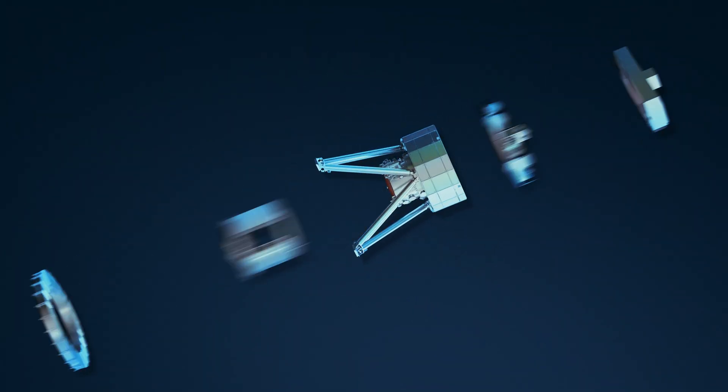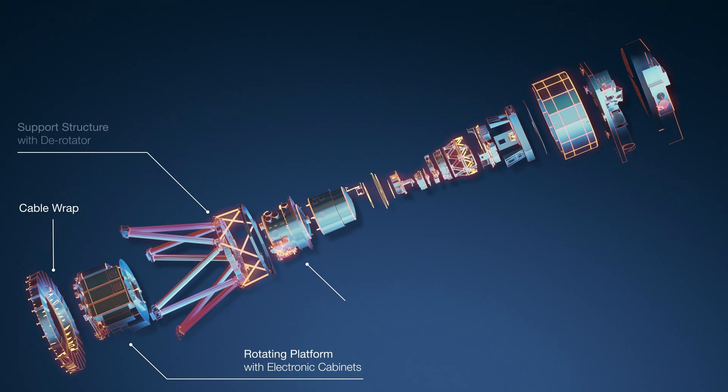Within the consortium, we have so many partners and everybody has their portion of the instrument. We have to design everything to be complementary and working properly together. When we put it together, everything has to fit and work.